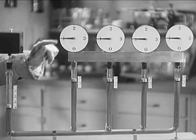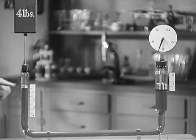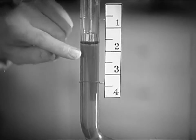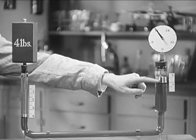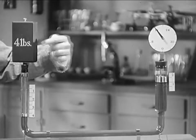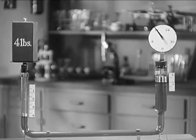A large piston of the same area behaves the same as four smaller pistons. Moving the small piston down four inches carries the large piston up only one inch, but with four times the force applied. This is the principle on which commercial and industrial hydraulic systems are based.